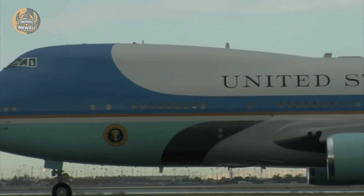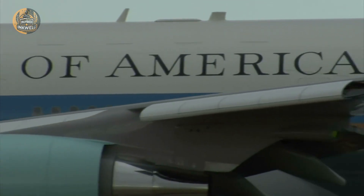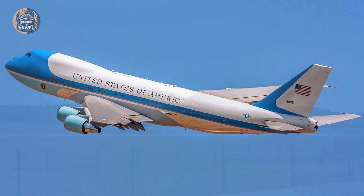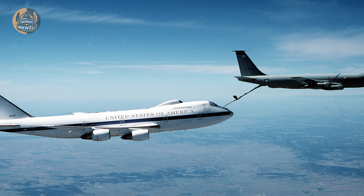What actually happens inside this tube of aluminum? How does it vanish from civilian radar while remaining the most watched object on the planet? And in a world of hypersonic missiles and cyber warfare, can it really survive the unthinkable? Welcome to the classified reality of Air Force One.